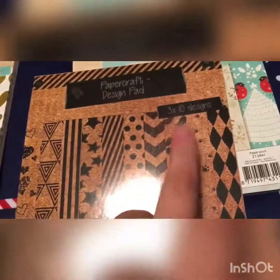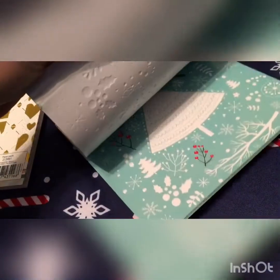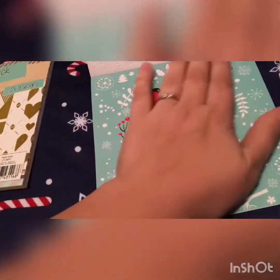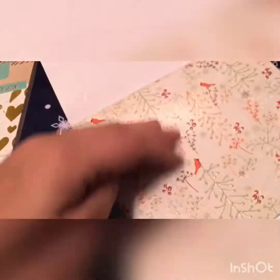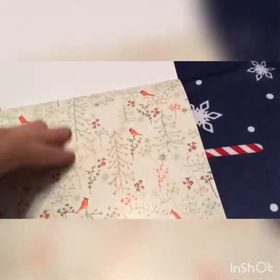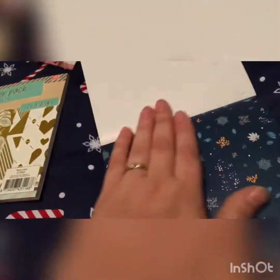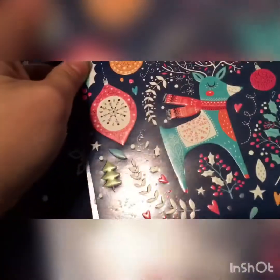You get 10 designs in that one with three of each, and in this one there are only six designs with five of each. These are embossed — they make brilliant cards! You've got this one with robins and a Christmas tree, this one with birds and like pots, berries and leaves, one with snowflakes and leaves, one with all the different triangles — I absolutely love that one — the reindeer with baubles, and then some more Christmas trees.